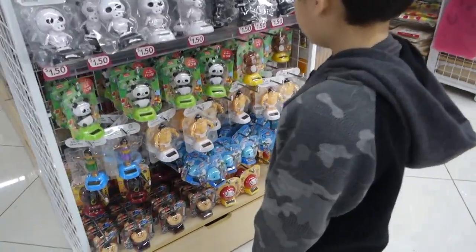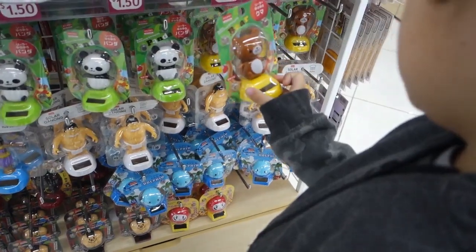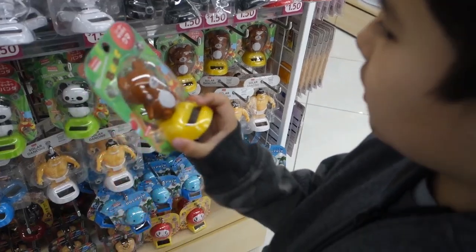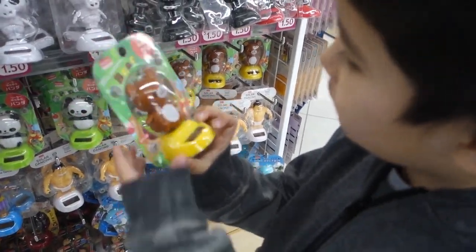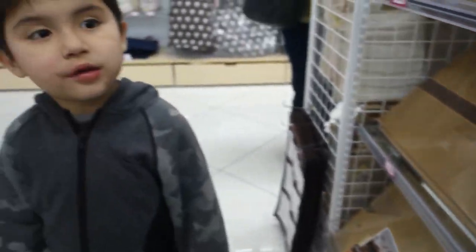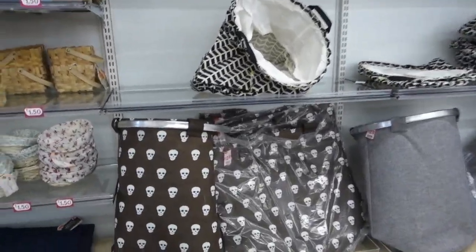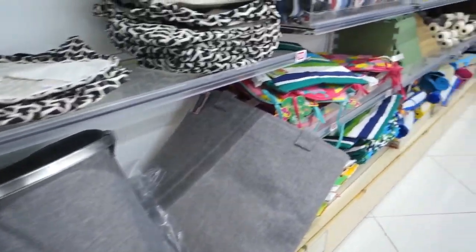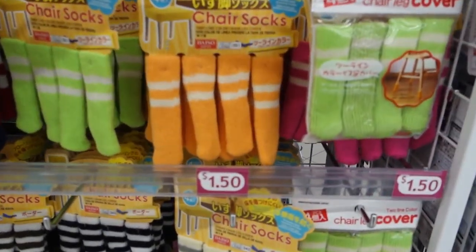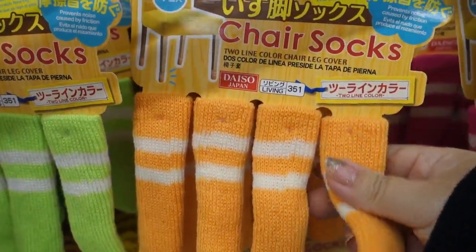Oh that's what you put on your car - remember G has one on her car? Oh they stick, yeah. Oh look at that, that's cute. Look at this - who needs some chair socks? My chairs need some socks so it doesn't slip.